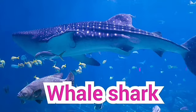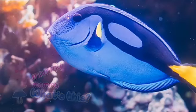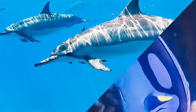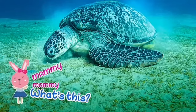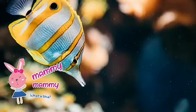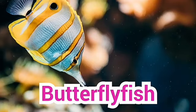Mummy, mummy, what's this? Shark. Mummy, mummy, what's this? Blue tang fish. Mummy, mummy, what's this? Dolphins. Mummy, mummy, what's this? Turtle. Mummy, mummy, what's this? This is butterfly fish.